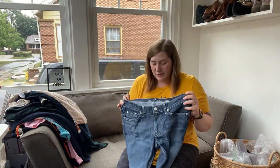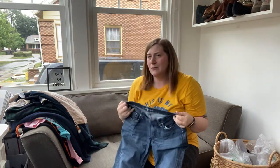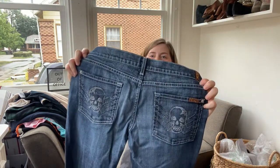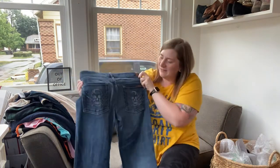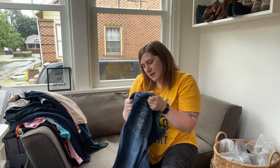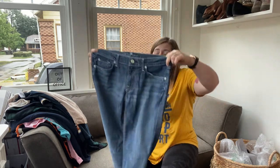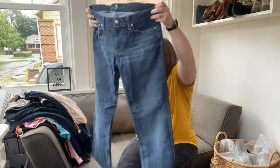Another pair of jeans — these are Seven For All Mankind, just a normal boot cut. Normally I wouldn't pick these up, but they were $1.50, and look at the detail — it's like a skull that's embroidered with embellishments to the side of it. These are a size 31, but I also think these might be a 31 short where they were hemmed, so I have to do measurements.